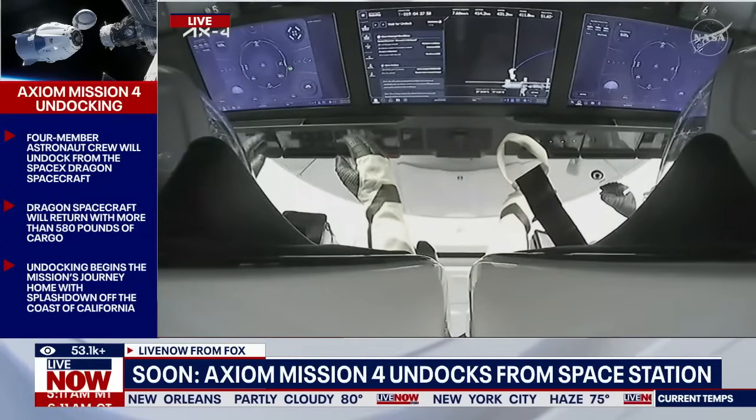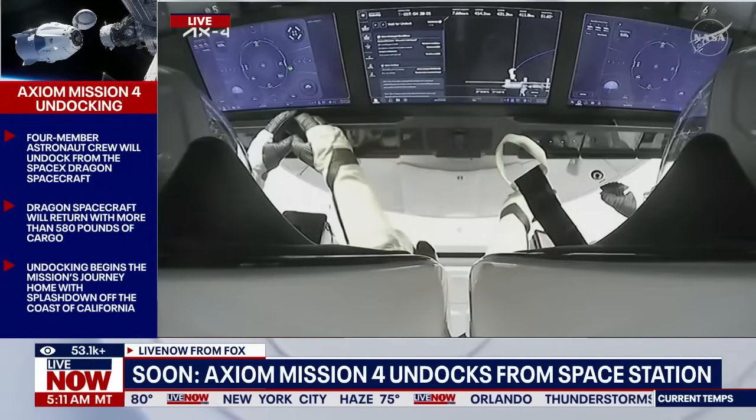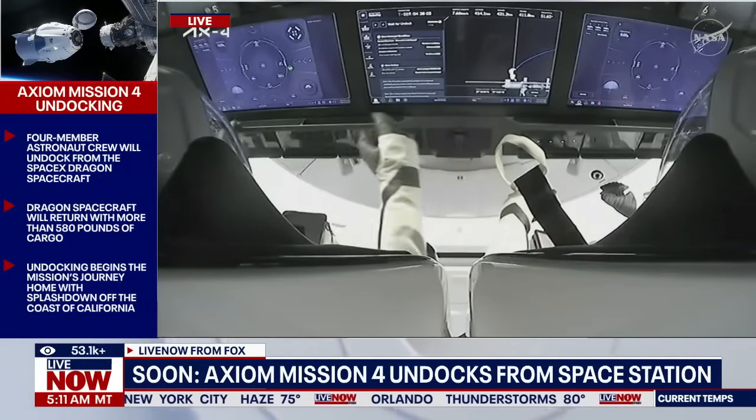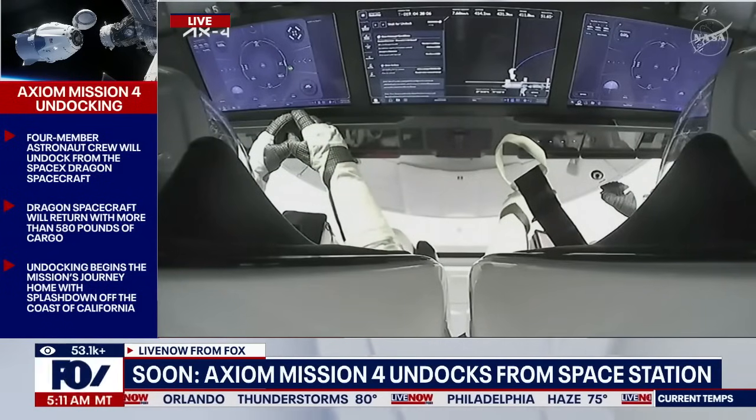We are now standing by for that undocking sequence to begin in just a few moments at 6:10 a.m. Central, 7:10 a.m. Eastern. Dragon SpaceX on the Big Loop, undock sequence commanded.